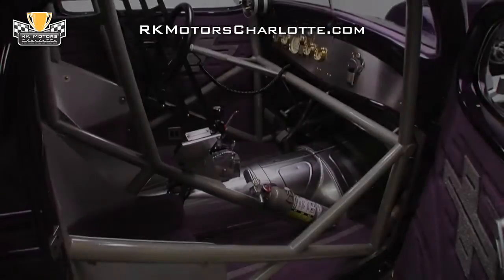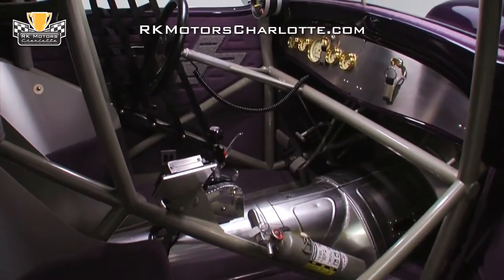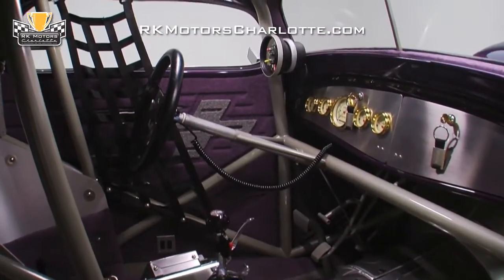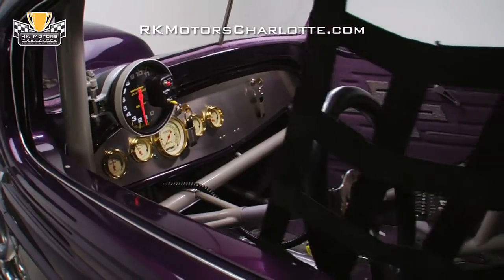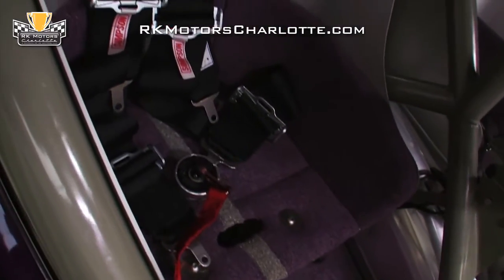Inside this '34 Chevy, you'll find an all-business interior that is both a cocoon of safety during the car's 9-second quarter-mile runs and a topic of conversation during its sunny day show appearances. The build began with the installation of a chrome Miley Funny Car spec roll cage, a window net, tweed-covered racing buckets, and five-point Simpson race harnesses.